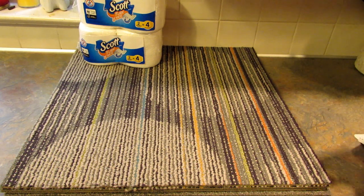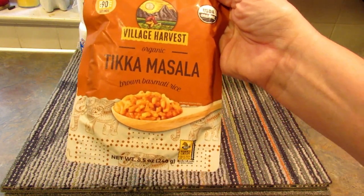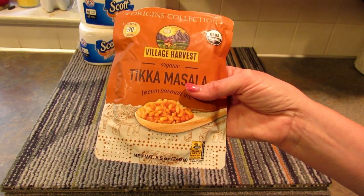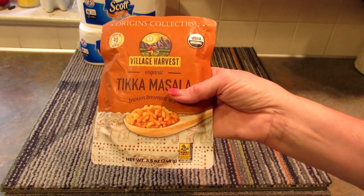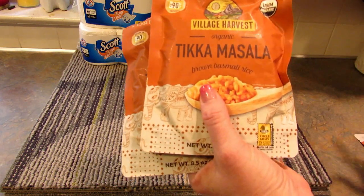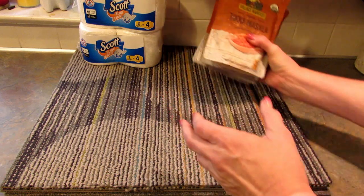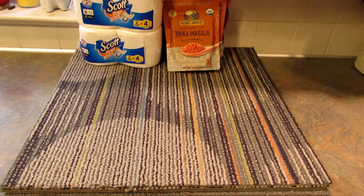Next I found these Village Harvest Organic Tikka Masala Brown Basmati Rice Packets — phew, that's hard to say. These are ready in 90 seconds in the microwave. Before, they had other flavors that I wish I'd picked up more of. This time, because I don't know if my son and daughter are going to like Tikka Masala, I only picked up four. I'm going to have them try them soon, and hopefully I can get more — if I can remember which of the three stores I picked them up in.